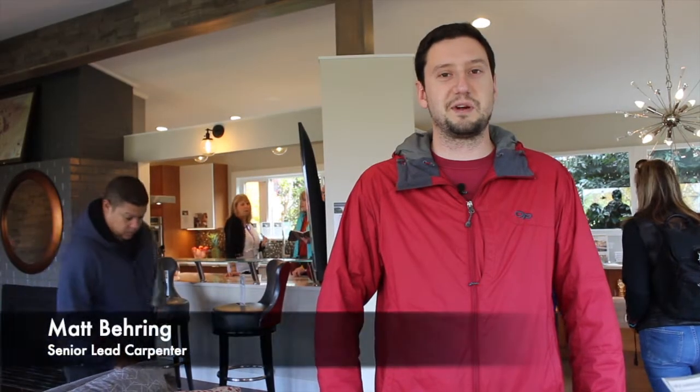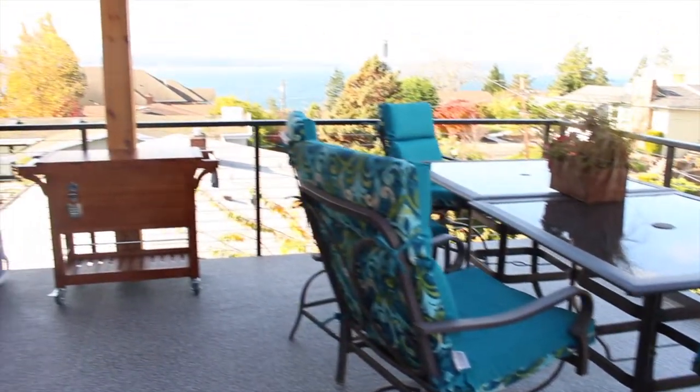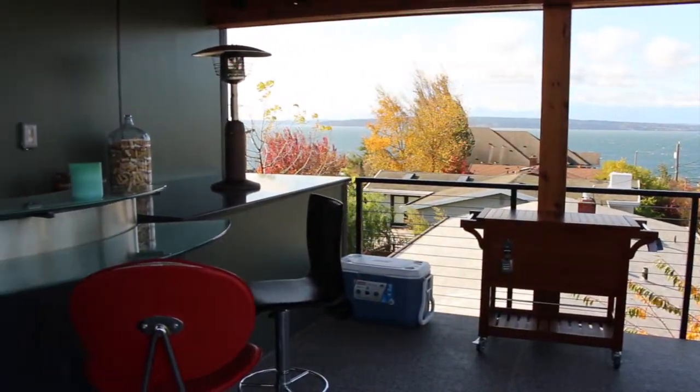The best part of this project was the rooftop deck. It's just an incredible space and it turned out really well. It was really fun to be able to install stuff up there and work up there.